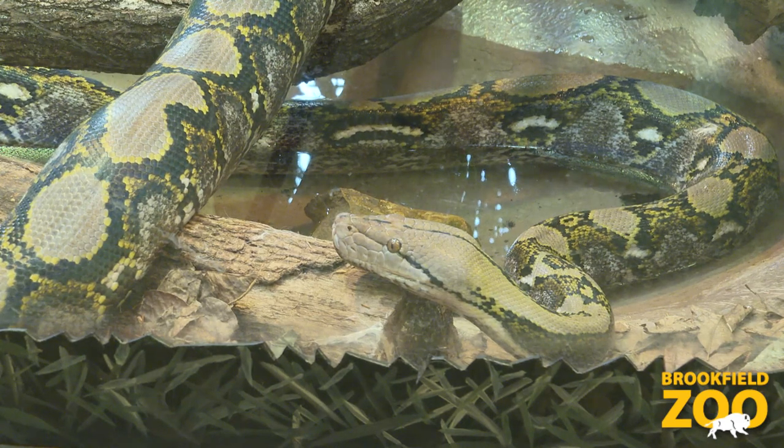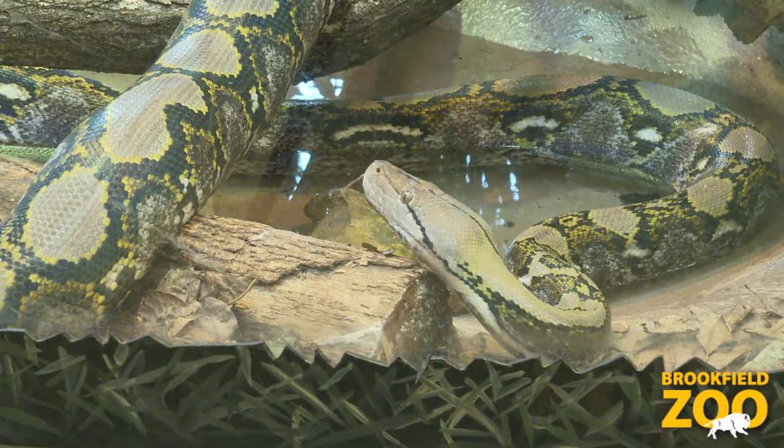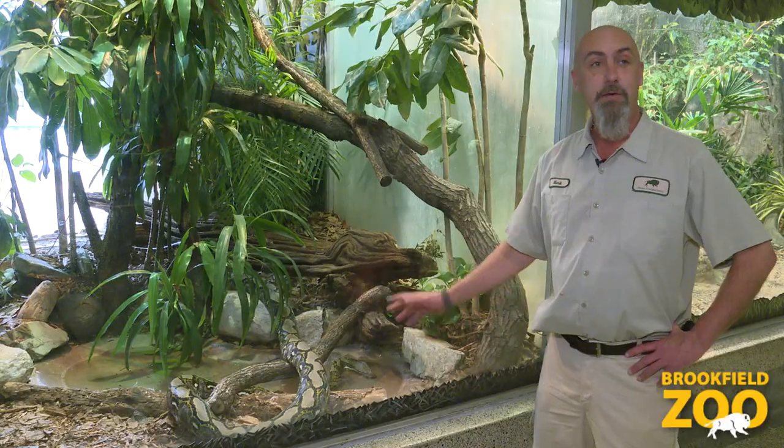Right now she's nowhere near full size — she's about 9 to 10 feet right now, so she's got a lot of growing still to do. She's still fairly young, so we're looking forward to seeing her grow over the years. You can come and see her at the reptile birds building at Brookfield Zoo.